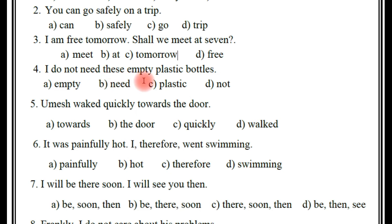Fourth one: 'I do not need these empty plastic bottles.' So a little bit of confusion here. Which is the adverb? Empty, need, plastic, or not? Can you guess, friends? It is a little difficult. The right answer — D: not. Yes, absolutely, not is the adverb.